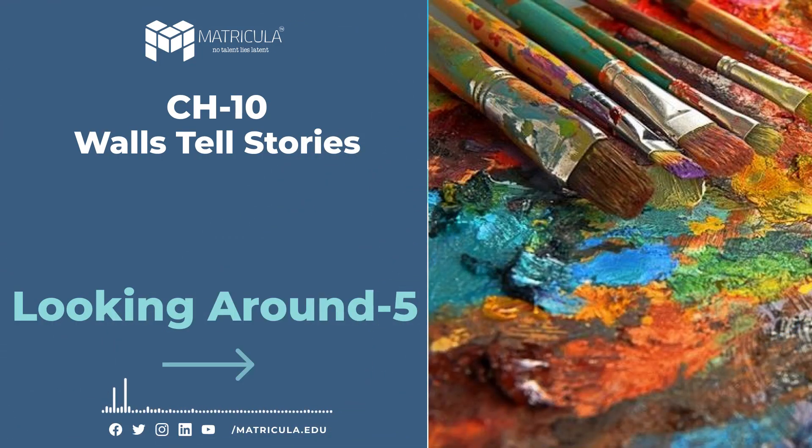Audio book of EVS for Class 5, entitled 'Looking Around 5'. This is Lesson 10: 'Walls Tell Stories', from page 87 to page 98. Let's listen to Lesson 10.